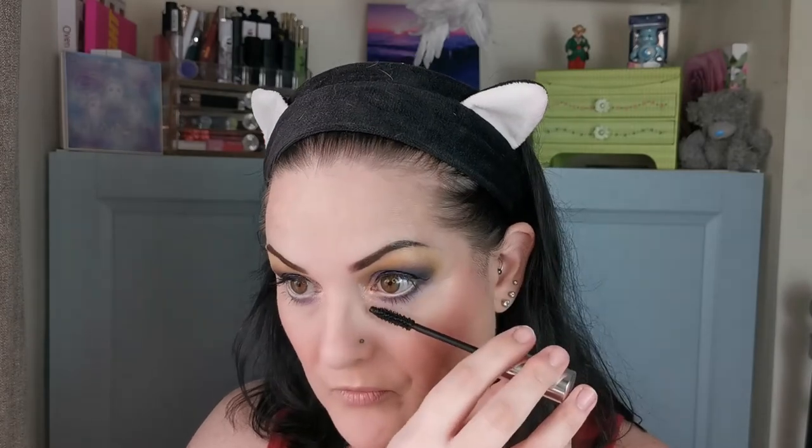My lashes are stubby, they are straight and they are disobedient — but as you can see, I do have lashes. And then for my waterline, I've just grabbed the Colourpop Cream Gel Liner in the shade Extra Frosting, just to brighten up the waterline. And then just a little bit of mascara on the lower lashes.